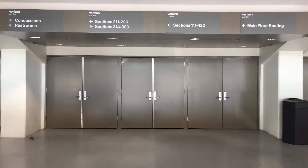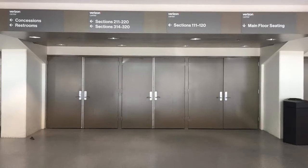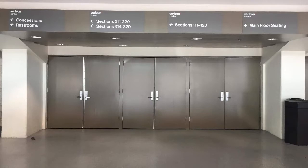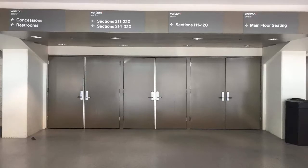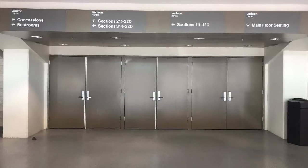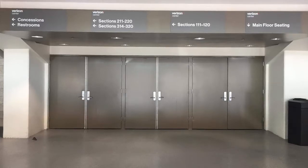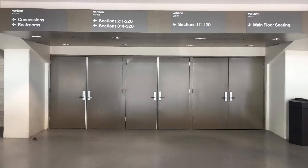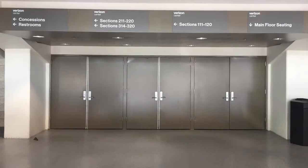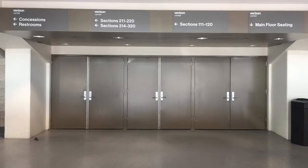Now that you have your ticket and have walked through the skyway, you need to find your seat. Here's an example of a main entrance in the Verizon Center. I like the signs with the information on them — I just wish the letters were bigger. That's something I would change so everyone can clearly see which section they need to go to or if they want to go to concessions, etc.